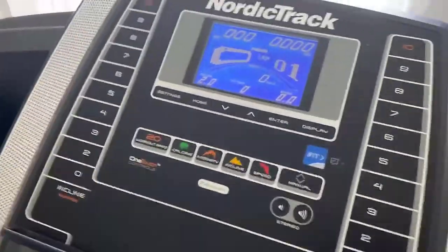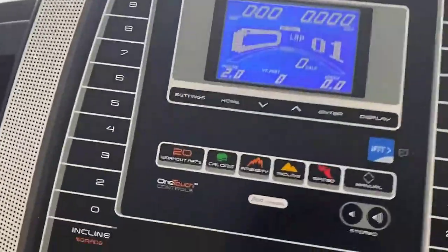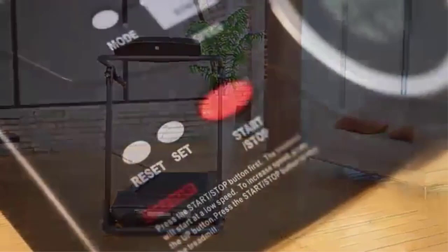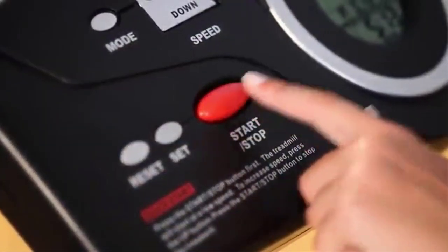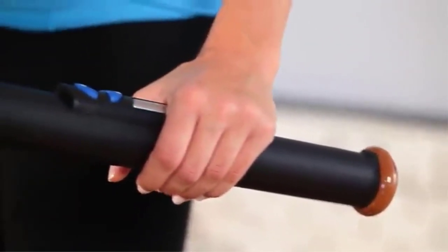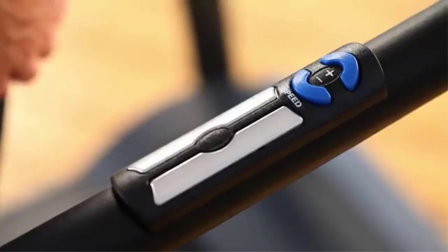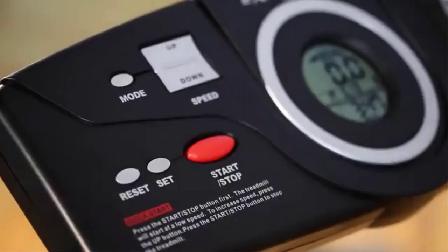Number 5: Exerpeutic TF-1000 Treadmill. Designed with extra-long safety handles — two times the length of regular handles — this treadmill could work great for heavier weight classes and older age ranges wanting to add regular walking and running to a daily routine.